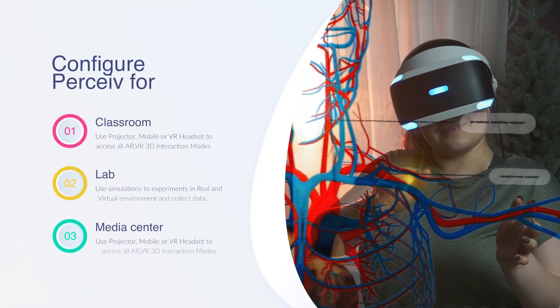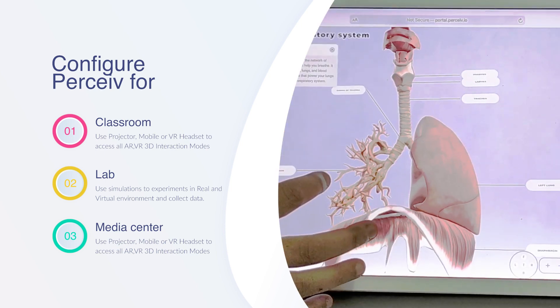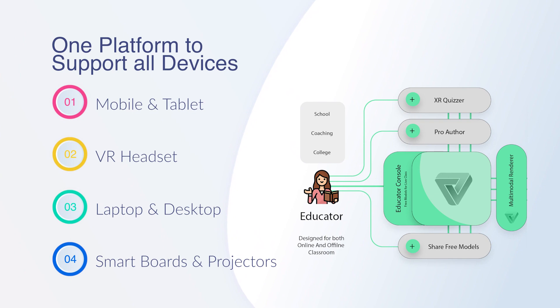Our solutions can be configured for classrooms, labs, and media centers, where each student can access these 3D models and simulations on mobile, tablet, VR headset, laptop, smart board, or even projectors.